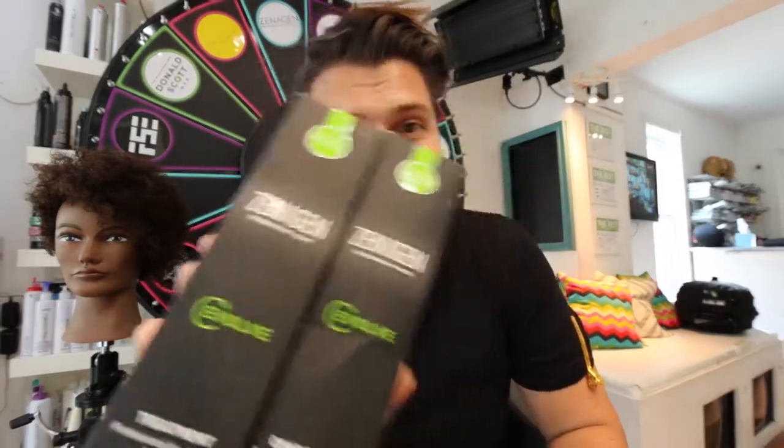Before we get started with the vlog, I want to give a shout out to my friends at Xenogen Hair Product. This product helps grow your hair 40% faster. It also helps stop shedding, repair damage. It does a ton of great things for your hair and all you have to do is shampoo your hair with it three to four times a week.